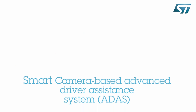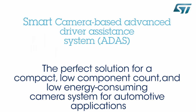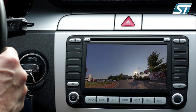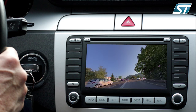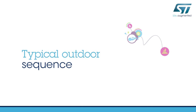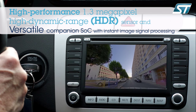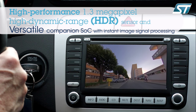Our smart camera based advanced driver assistance system is the perfect solution for a compact, low component count and low energy consuming camera system for automotive applications. Based on a high dynamic range CMOS image sensor and its companion image signal processor, this smart camera system is fully adapted to rear view, surround view, mirror replacement, or any other analysis and tracking solution around the vehicle. The camera system consists of a VG6640 high performance 1.3 megapixel CMOS image sensor and a versatile STV0991 system on chip with instant image signal processing.